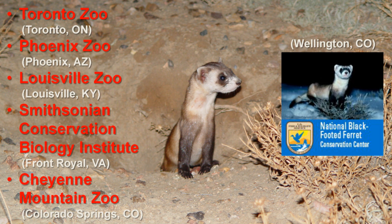The other four facilities are the Louisville Zoo in Kentucky, the Smithsonian Conservation Biology Institute — which is part of the National Zoo — in Front Royal, Virginia, Cheyenne Mountain Zoo in Colorado, and the U.S. Fish and Wildlife Service's National Black-footed Ferret Conservation Center in Colorado, which houses 60% of the captive black-footed ferret population.